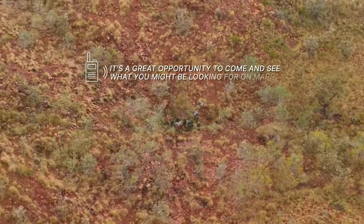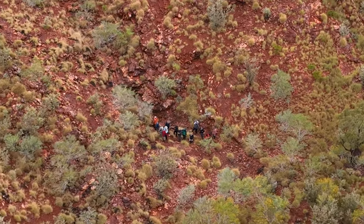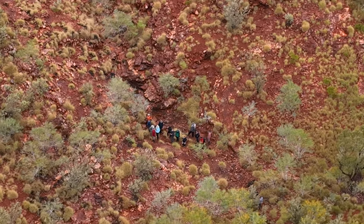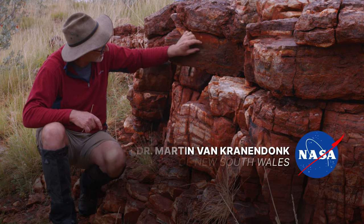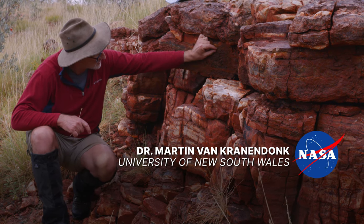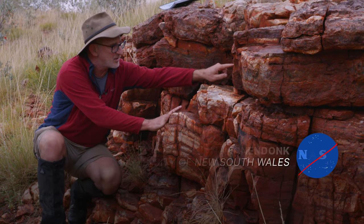It's a great opportunity to come and see what you might be looking for on Mars. We can see rippled sediment — beautiful ripples here — continuing along, and it comes up to the edge and pinches out against the side of the stromatolite, then continues over here on the other side.